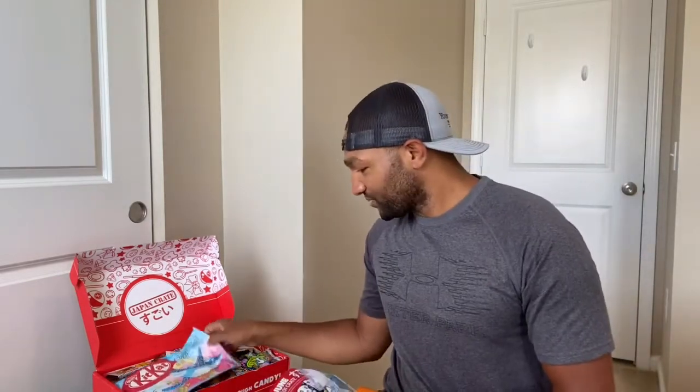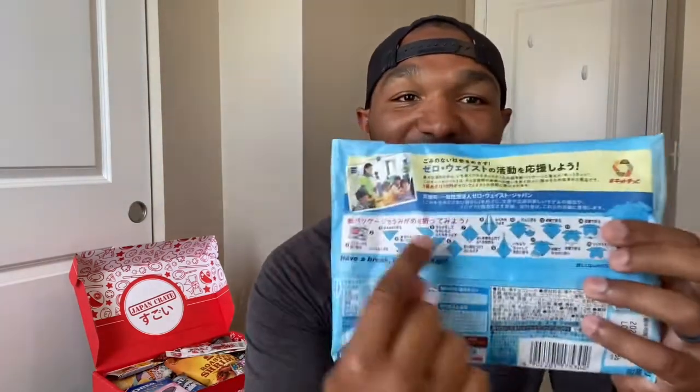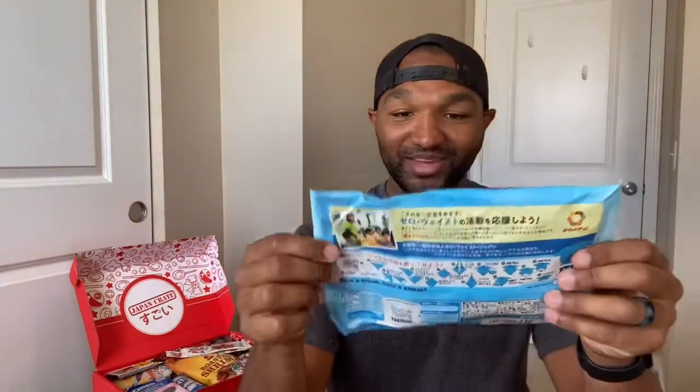Starting at the top — this is the special month's bonus for the premium box. It is a giant Kit Kat: an Ocean Salt Kit Kat with a little turtle on it. On the back there's little origami you can make — that's really cool. There are 12 mini Kit Kats inside. Ocean salt is interesting; I haven't had a Kit Kat in years, so I'm really excited.